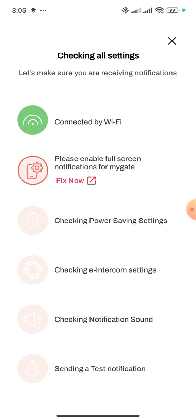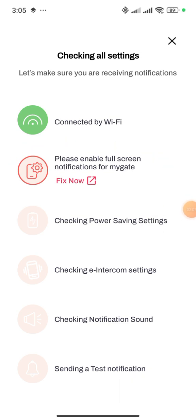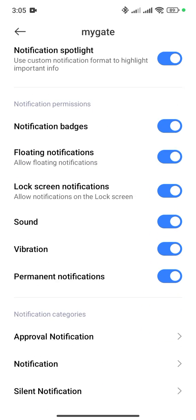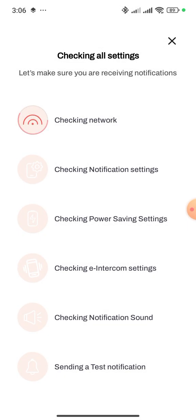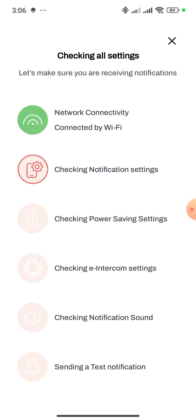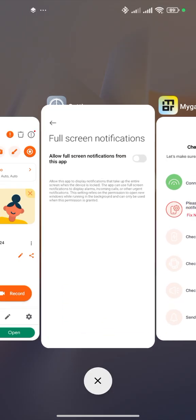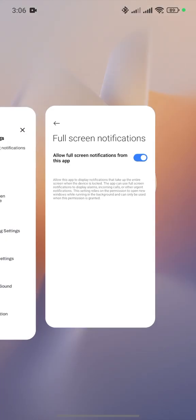It is showing 'Please enable Full Screen Notifications for MyGate.' If you click on Fix Now, it doesn't take you anywhere to resolve it. So instead, go manually to Full Screen Notifications in Settings as I have already shown and turn it on — now it will work.